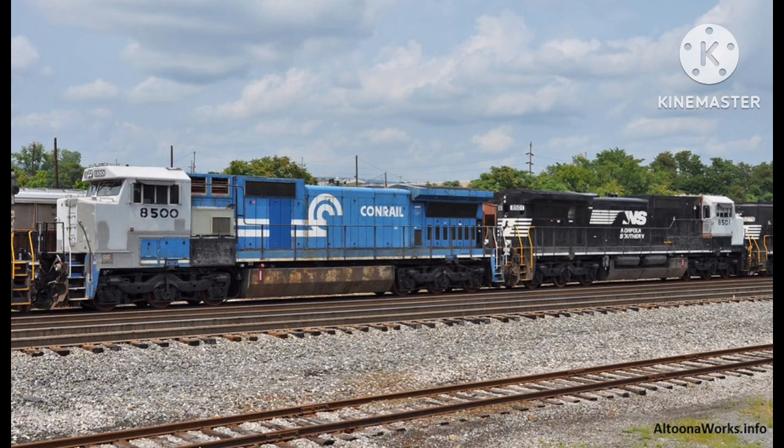Locomotives 8500, ex-Norfolk Southern 8805, and 8501, ex-Norfolk Southern 8809, were the first two locomotives to receive this rebuild.